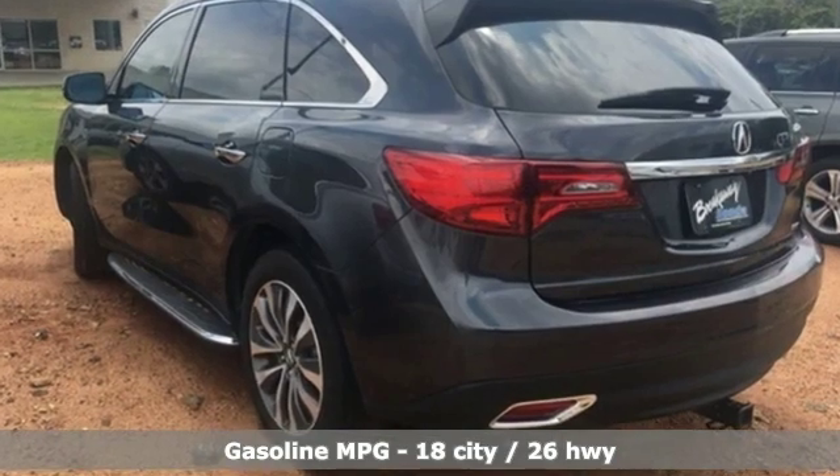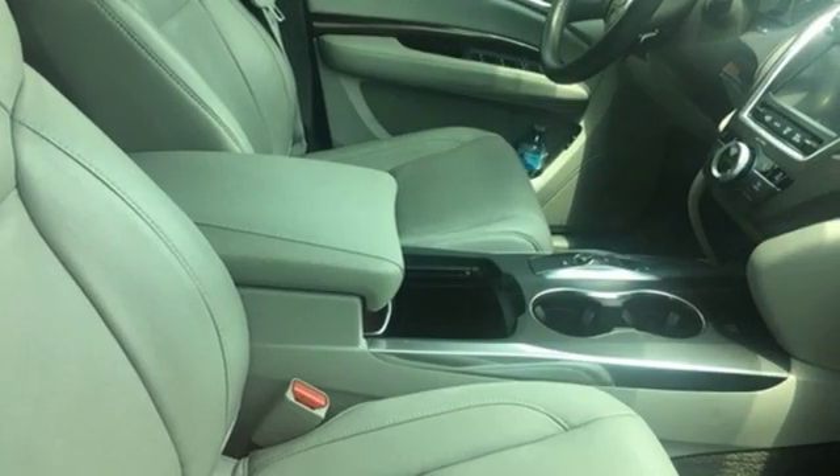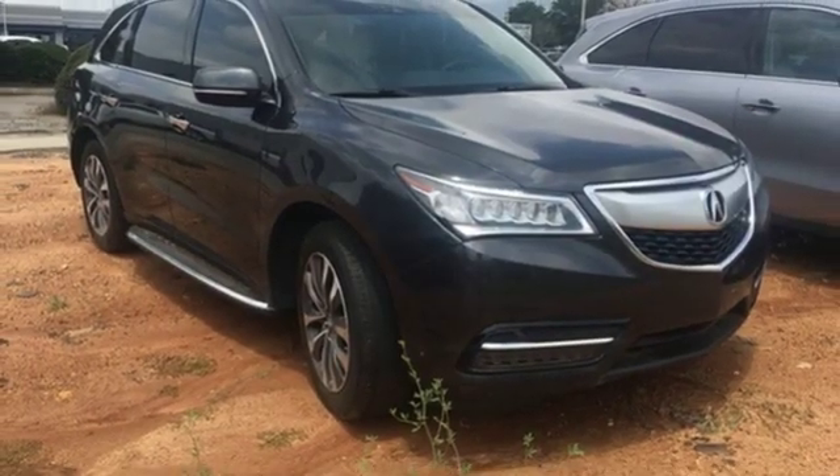External memory control, power heated mirrors, front heated leather sports seats, auto dimming rear view mirror, doors and push button start proximity key.